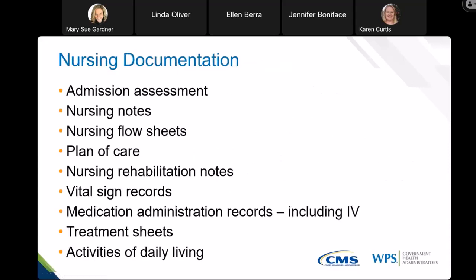For nursing documentation, we look at your admission assessments, daily nursing notes, any flow sheets a nurse documents on, your plan of care, any nursing rehab notes, vital sign records, MARs or medication administration records, IV administration records, any treatment sheets, and any documented activities of daily living. Basically, if a nurse documents on it, it should be submitted for review. Any and all documentation from the nursing staff will be considered upon review to support the skilled level that is billed.